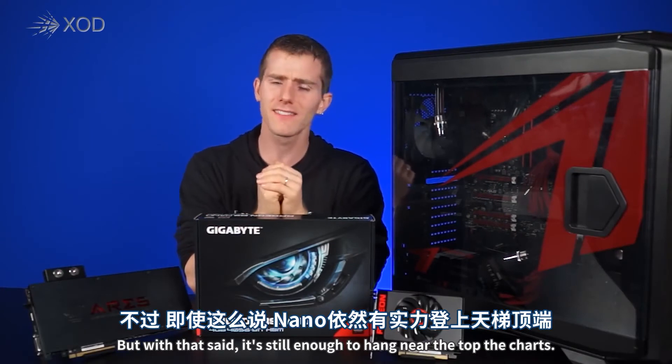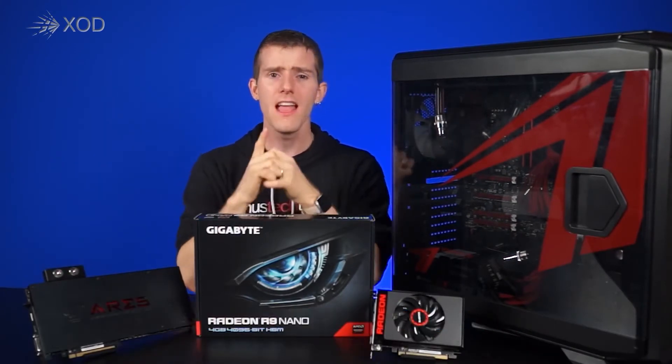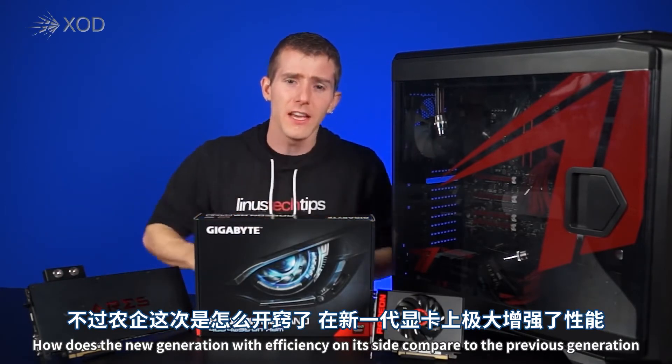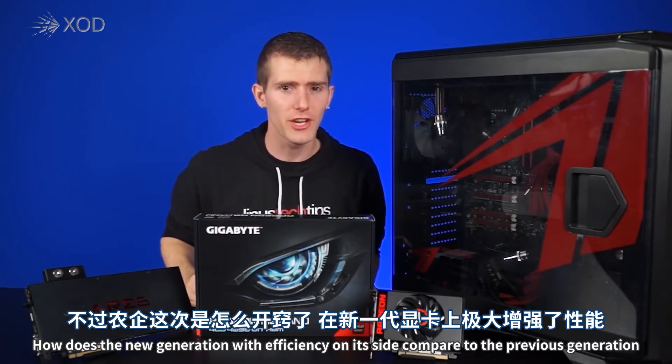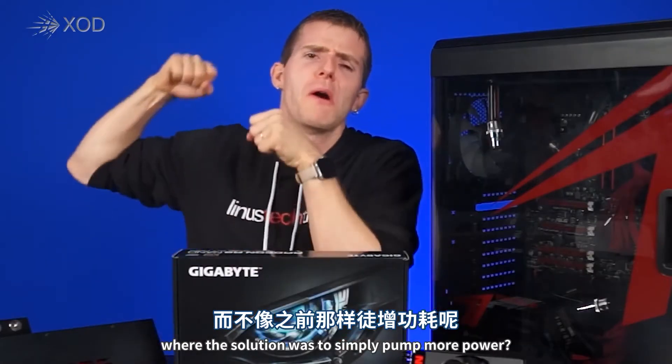With that said, it's still enough to hang near the top of the charts, which got us thinking: how does the new generation, with efficiency on its side, compare to the previous generation where the solution was to simply pump more power?